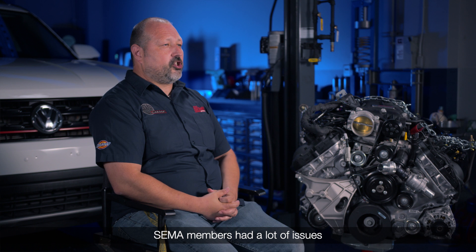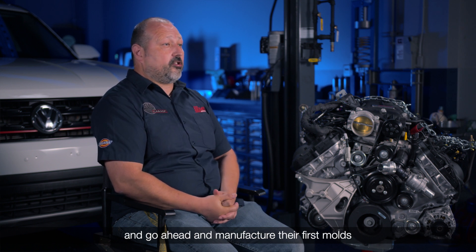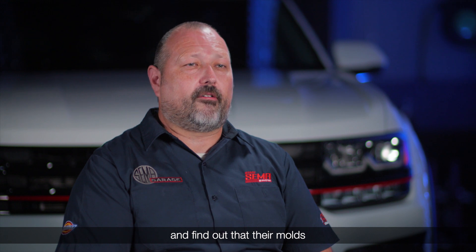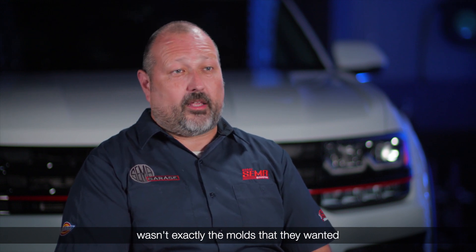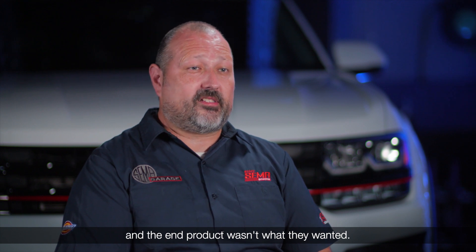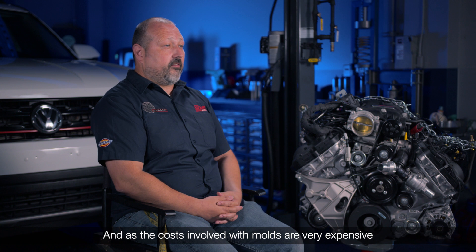Before 3D printing, SEMA members had a lot of issues where they would design parts, go ahead and manufacture their first molds, and find out that their molds weren't exactly what they wanted and the end product wasn't what they wanted.